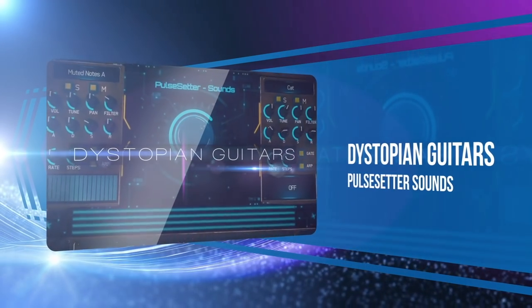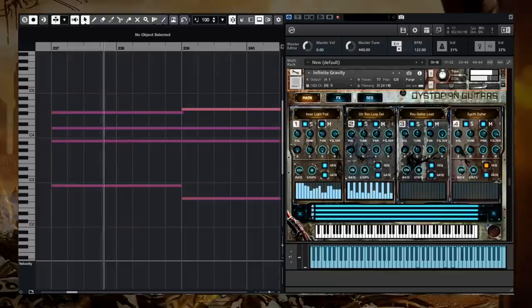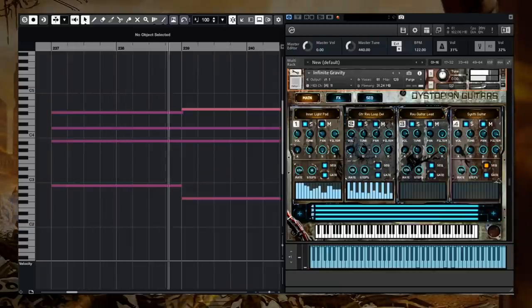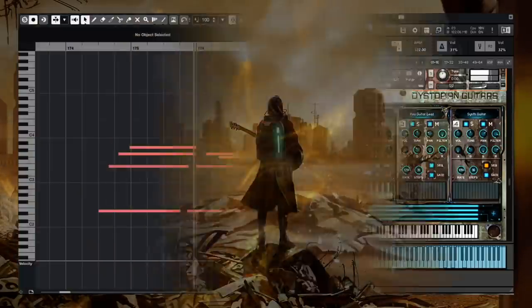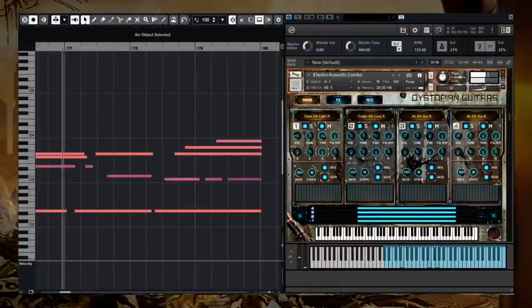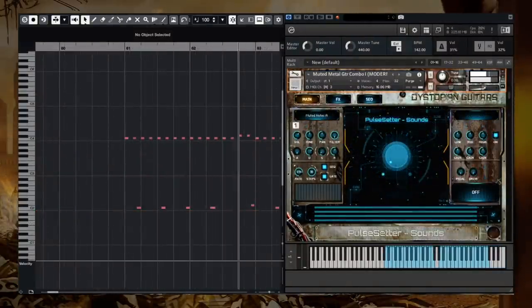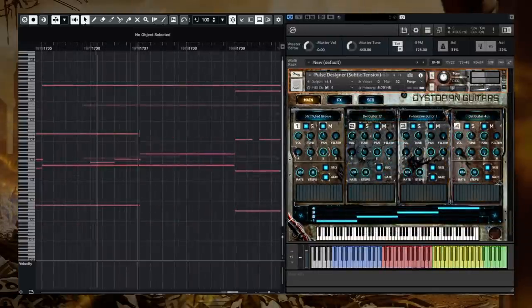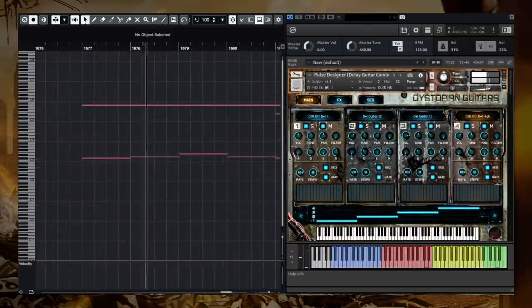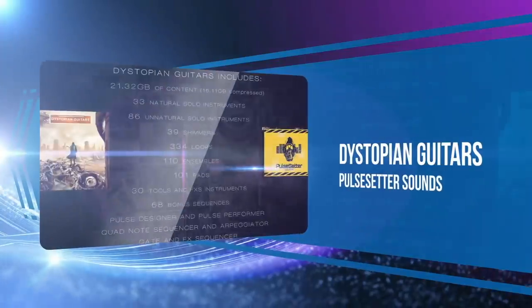Designed to cover modern hybrid guitar needs, Pulse Setter Sounds' Dystopian Guitars is a massive instrument covering a wide range of sounds. The playback quality and huge range for this instrument are what brought it to our list.